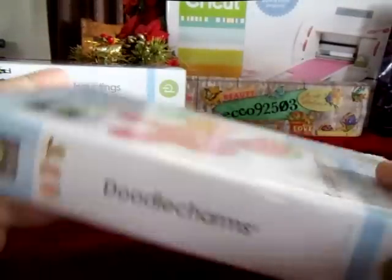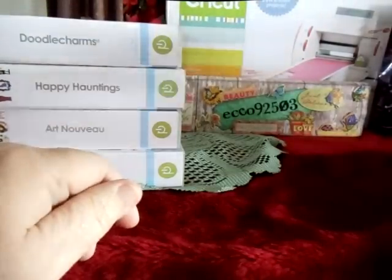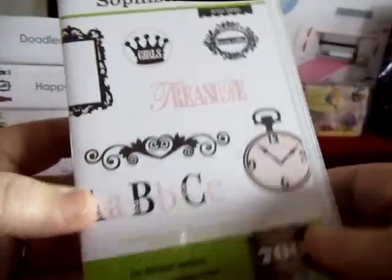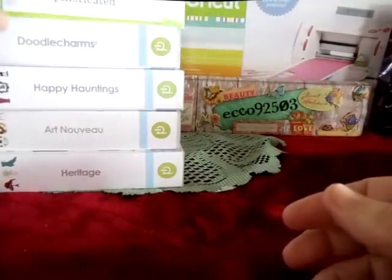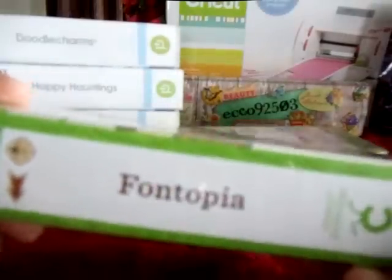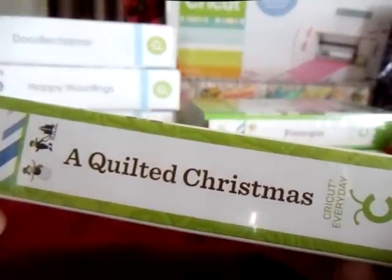And I got Doodle Charms. I know there's some kind of reasoning behind the green labels, blue labels, and yellow labels, and I haven't figured it all out yet, but I will. This is Sophisticated. This is Greenyans. Fontopia. This is going to be so much fun. A Quilted Christmas.